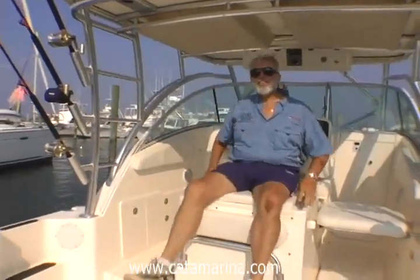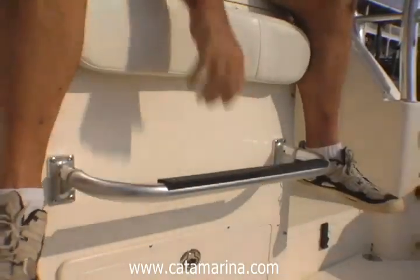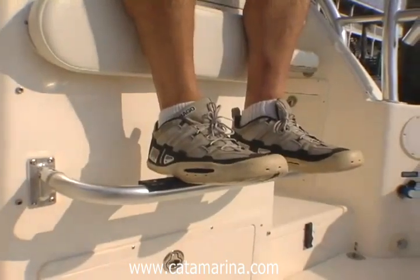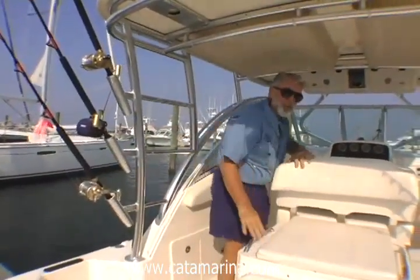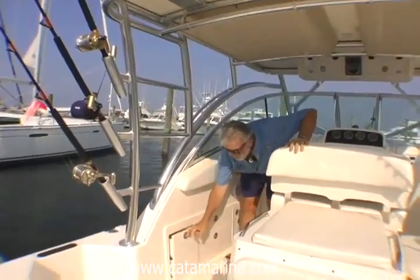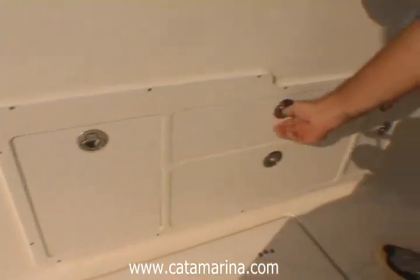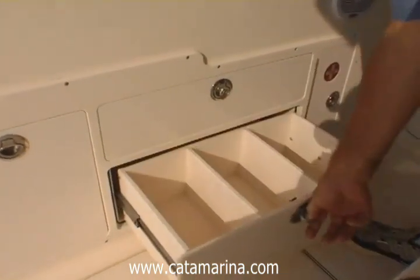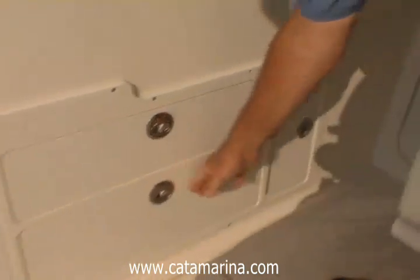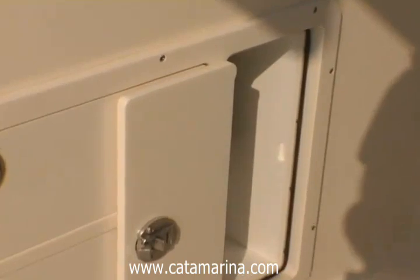On top of the bait well is a great seat facing aft to watch your trolling baits, with a foot rest — couldn't be more comfortable. Of course, every fishing boat needs places to store tackle, lures, and so on, and this WorldCat has a ton of it. All these compartments over here, lure drawers, big lure drawers, and of course a great little compartment covered up for your fire extinguisher.